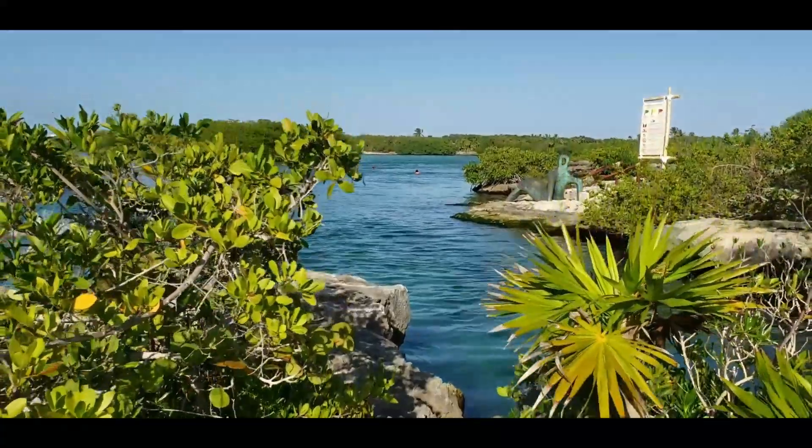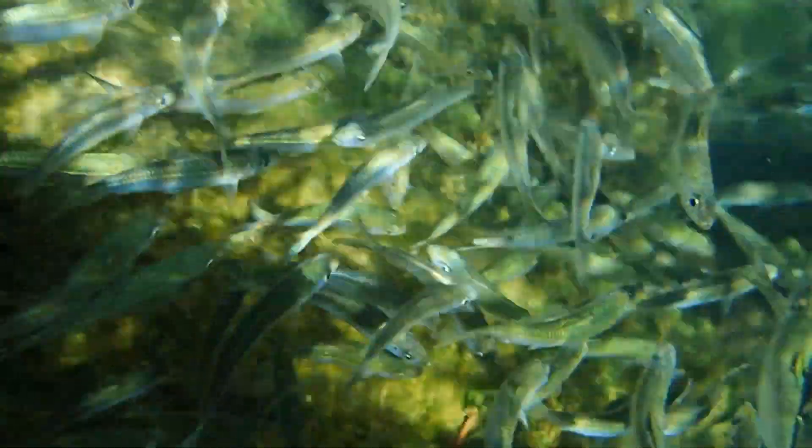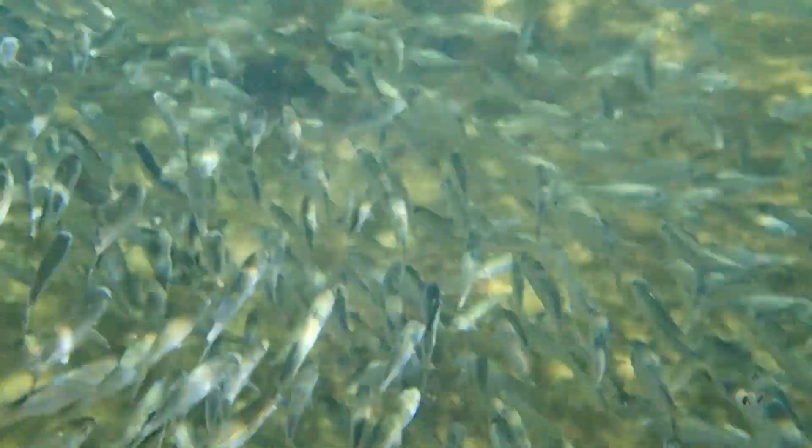Next stop is some snorkeling in Akumal Bay. We had a great time snorkeling at Yal Ku — it's a little lagoon area that feeds into the ocean and you can swim around with all the fish. Tons of fish. The current is a little strong when you get close to the ocean, so you definitely want some fins. They rent masks and snorkels here. For about 600 pesos you can get snorkel fins and life vests, which are required for good reason. We came later in the afternoon hoping to avoid the tour bus crowds, and I think we were successful.